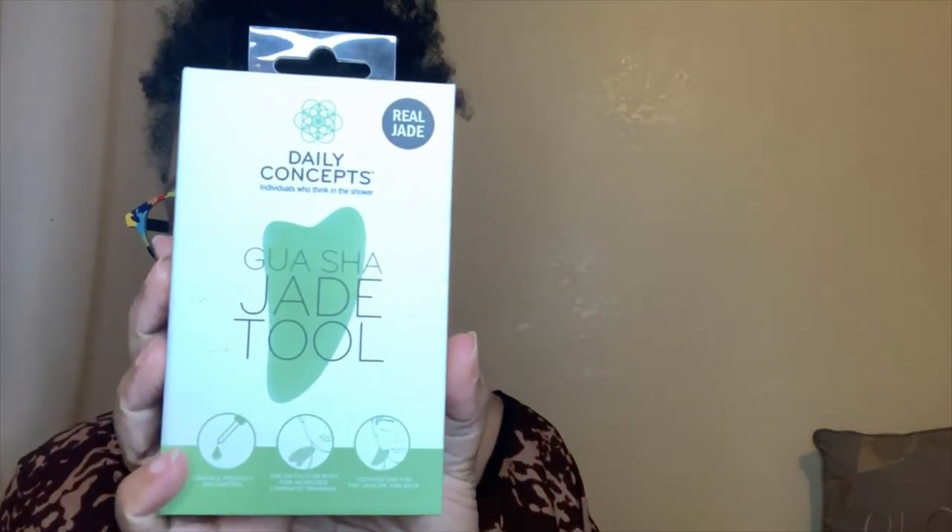From Ulta, I got the Daily Concepts wash eye jade tool. It comes in a package and you use it on your face for lymphatic draining — it actually works really well. It also works well when I have headaches and I can massage my head with it.